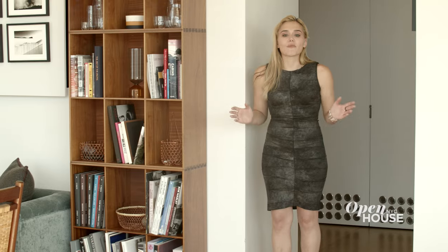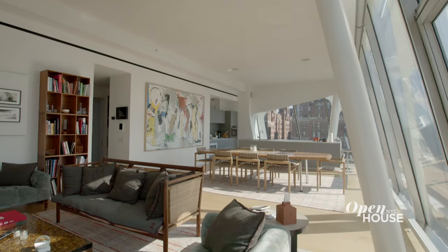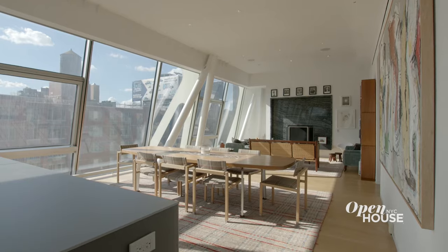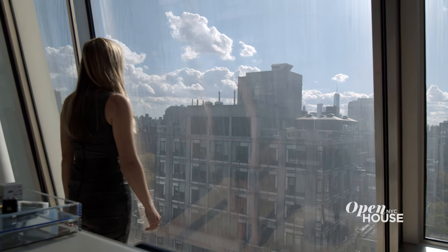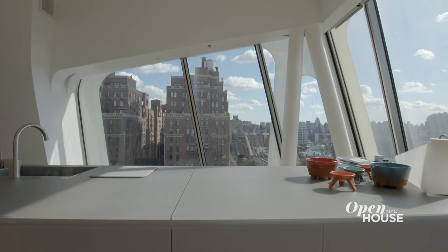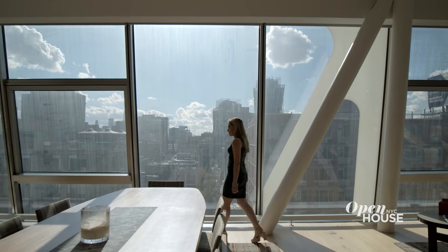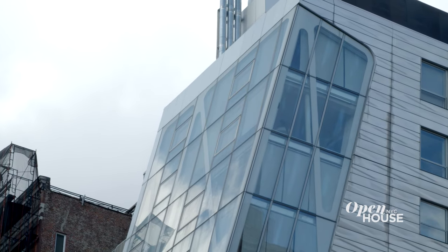When you step off your private elevator, you are immediately drawn to this beautiful great room. This open space connects the kitchen, dining room, and living room areas. This great room is flanked by floor-to-ceiling windows, which light up the entire space. Have you ever seen slanted windows like this? In fact, these are the largest single-pane windows in a residential building.